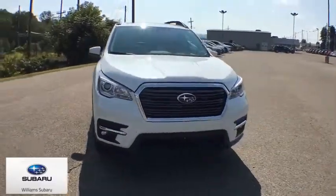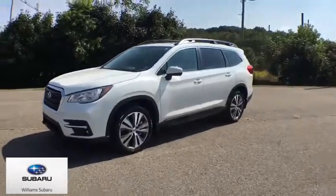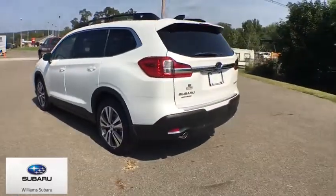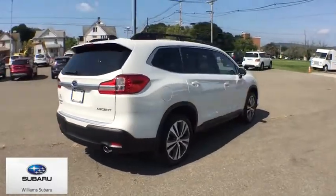Stop by and take a look at the 2020 Subaru Ascent. The Subaru Ascent is a breath of fresh air to families in need of more room. The reliability, safety, and practicality that Subaru has always been known for is now brought to you with third-row seating.